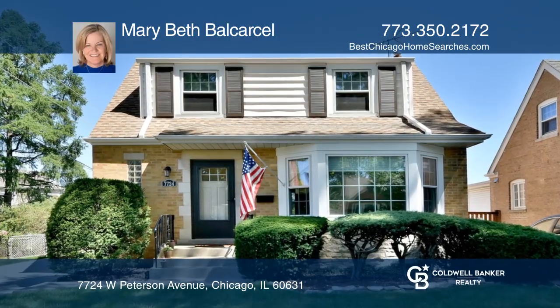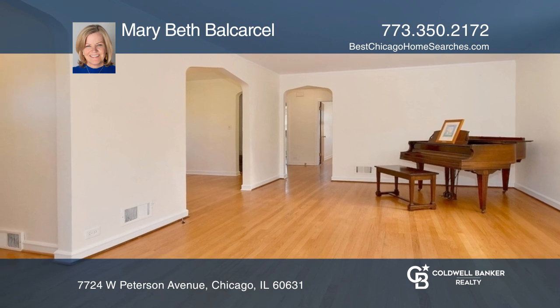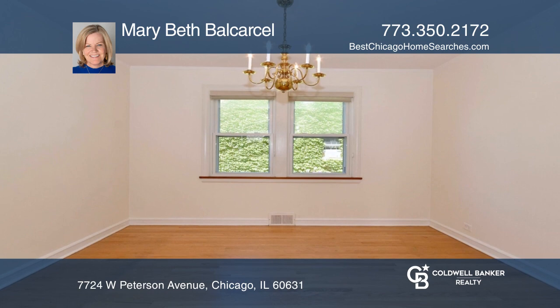Welcome to the solid brick and stone home on a wide lot. This home features four bedrooms, a living room with a bay window, a separate dining room, and a foyer with a walk-in closet.